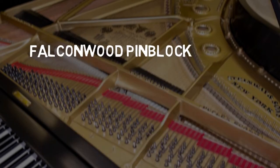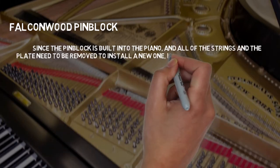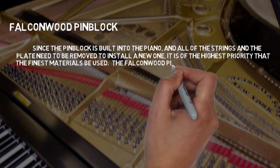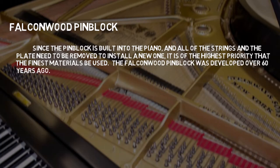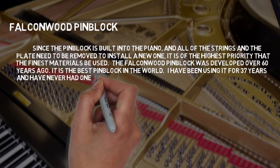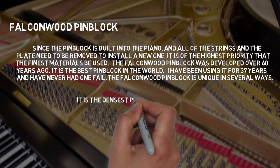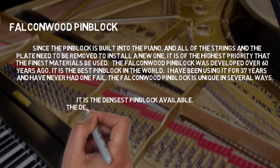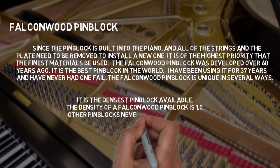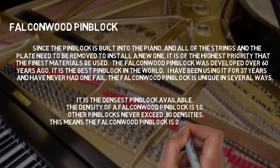Falconwood Pin Block: Since the pin block is built into the piano, all of the strings and the plate need to be removed to install a new one. It is the highest priority that the finest materials be used. The Falconwood Pin Block was developed over 60 years ago — it is the best pin block in the world. I have been using it for 37 years and have never had one fail. The Falconwood Pin Block has a density of 1.0, while other pin blocks never exceed 0.80 — making it 20% stronger.